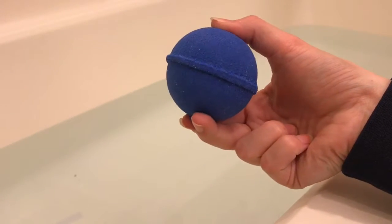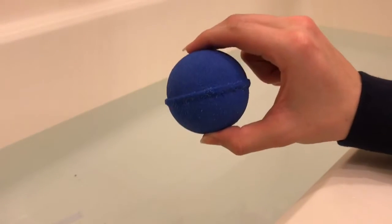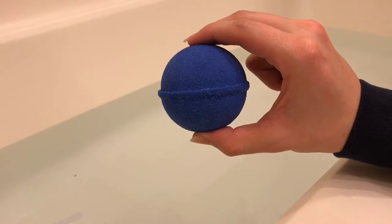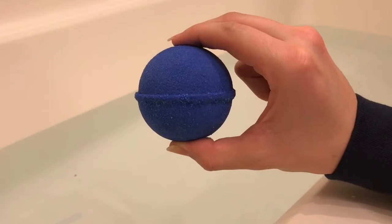As you can tell, it's pretty decent in size. As far as the smell goes, it smells exactly what you would expect a blueberry bath bomb to smell like. It has a very synthetic smell — if you can imagine what the typical artificial blueberry smell would smell like.